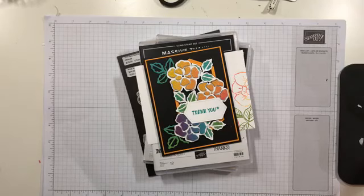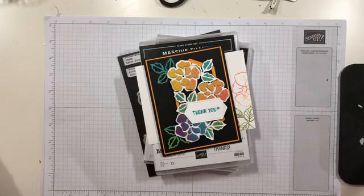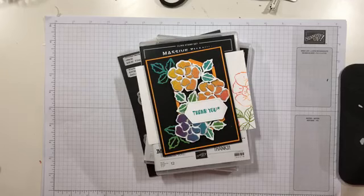Hi guys, it's Mary with Stamps and Lingers and it is Saturday night at 7 p.m. Eastern time, which means it's time for a video on my Stamps and Lingers Facebook page. So let me go ahead and be sure that I am transmitting. It looks like we're transmitting and we've got some folks joining. Hello everyone.